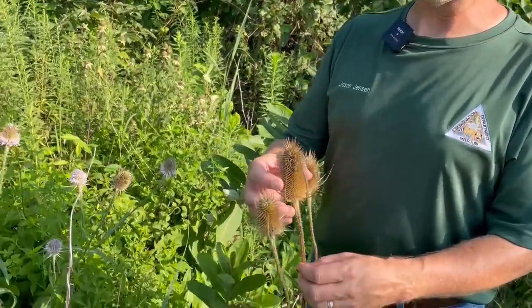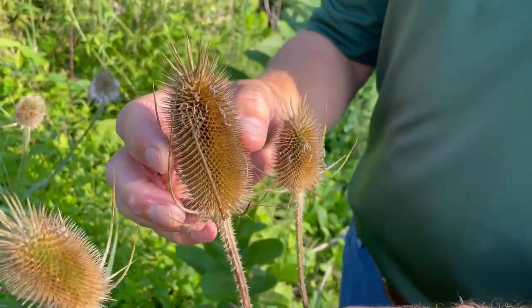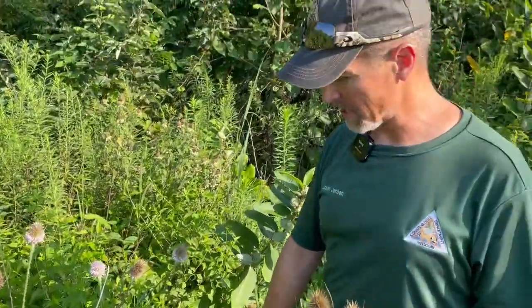Teasel is very invasive. You'll see it up and down roadways. The seed spreads up and down draws with water, and it can easily take over areas and outcompete native species. Teasel is relatively easy to control. It is a biennial, so one of the important things when you're trying to understand how to control teasel is understanding its life cycle.